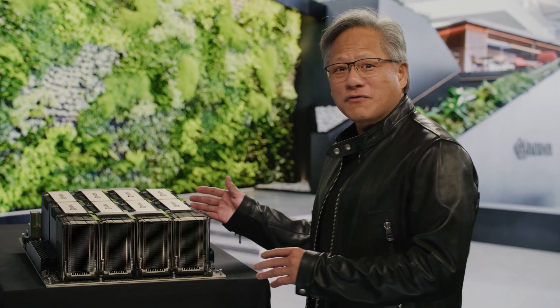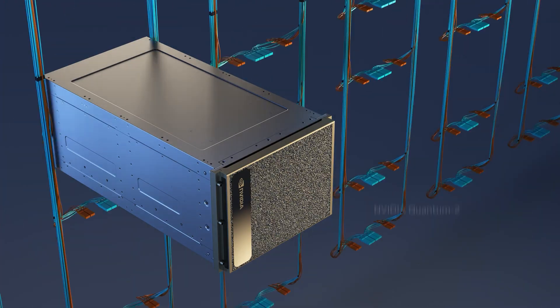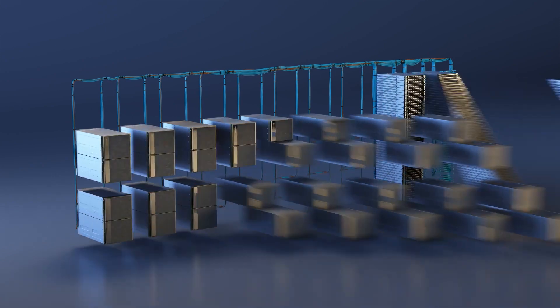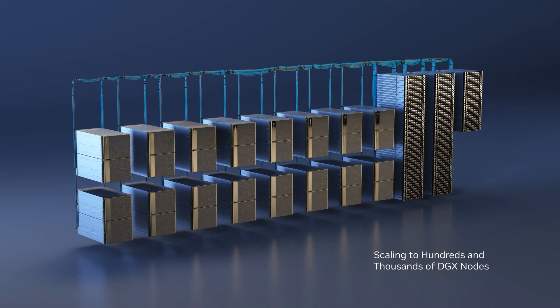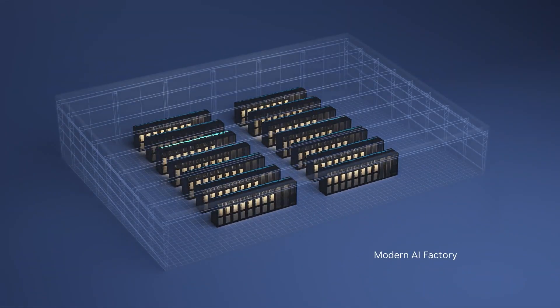The H100 has a transformer engine designed to process models like ChatGPT, which stands for Generative Pre-trained Transformers. 400 gigabits per second, ultra-low latency NVIDIA Quantum InfiniBand with in-network processing connects hundreds and thousands of DGX nodes into an AI supercomputer. NVIDIA DGX H100 is the blueprint for customers building AI infrastructure worldwide, and it is now in full production.